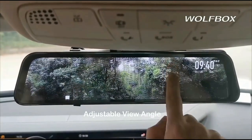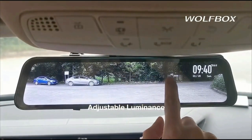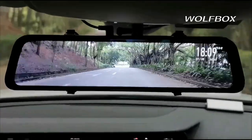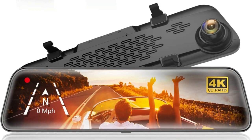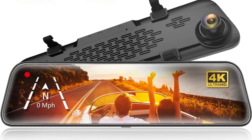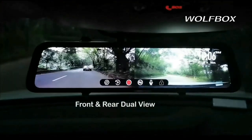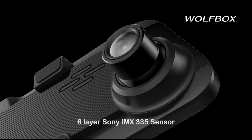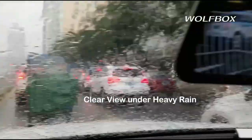With the smart screen split function, you can observe a dual-lens display simultaneously. With the 2.5 curved screen, the body is smoother and more suitable for the curvature of the human retina. Its OEM look makes the mirror camera perfectly integrate with the existing mirror. With a built-in high-quality chip, the mirror camera records 4K front and 1080 resolution rear videos. The mirror dash camera applies an upgraded low-reflectivity LCD to reduce reflection during the day.